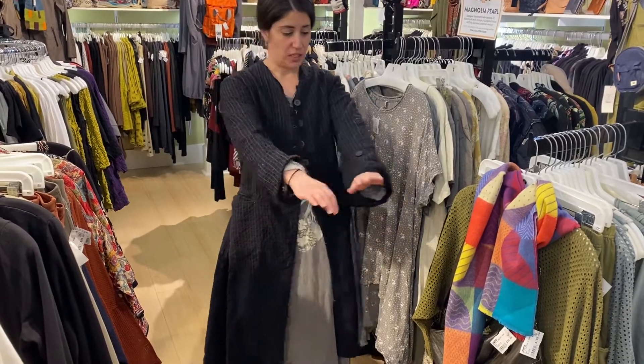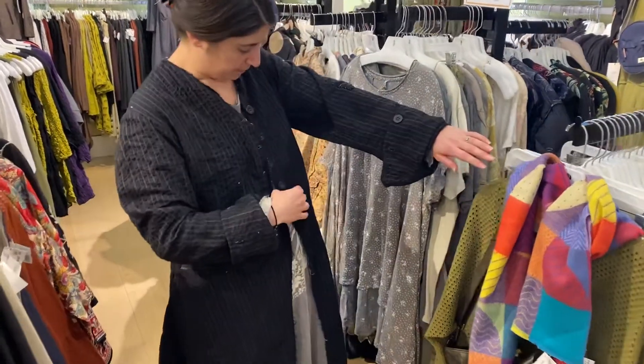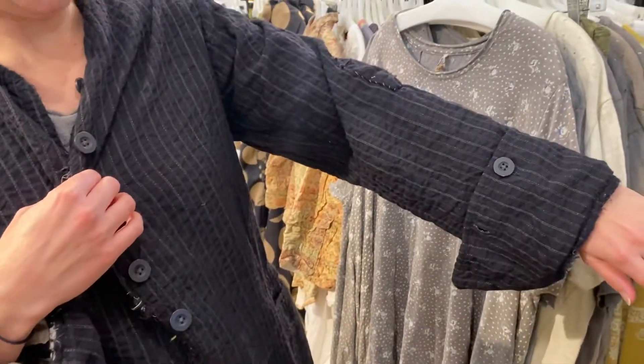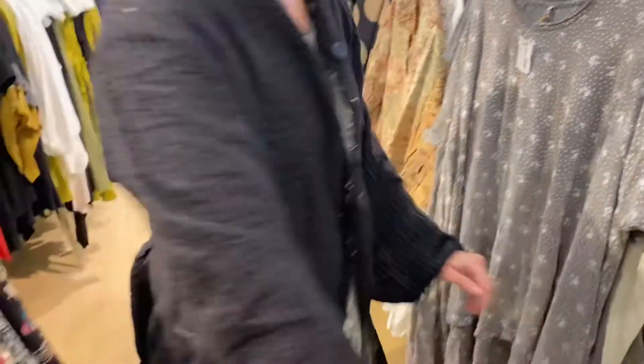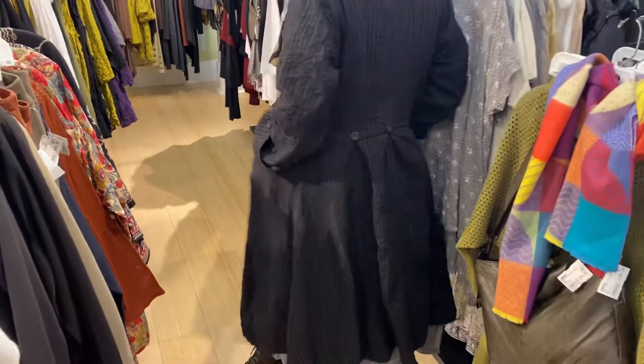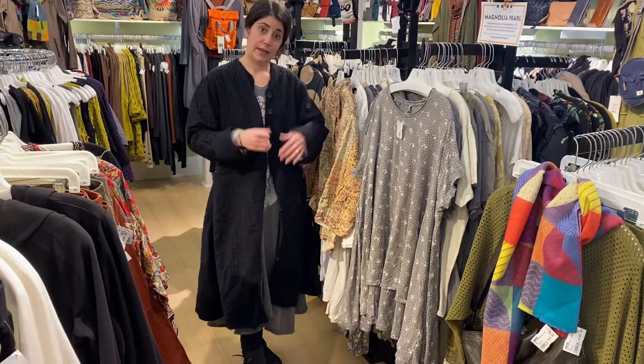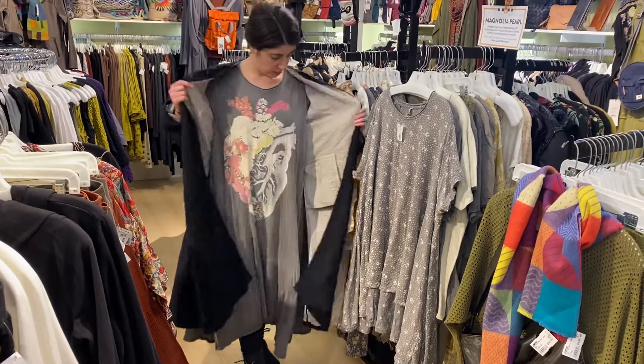I'm going to start by showing you this Laney jacket. It's a quilt coat, a really special piece. It has some nice pinstriping to it, but just a really great fit if you're looking for a long jacket style. It can be part of your indoor outfit or a nice lightweight outdoor jacket.